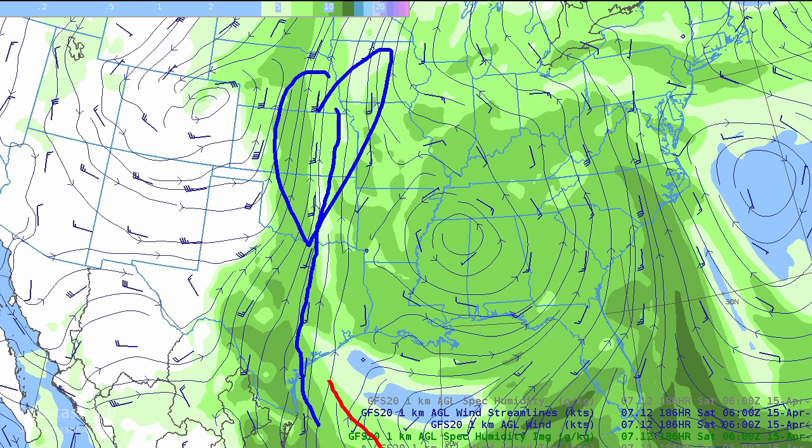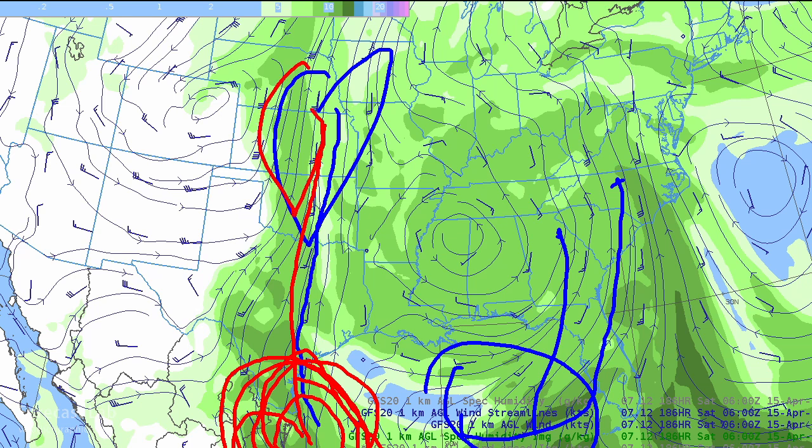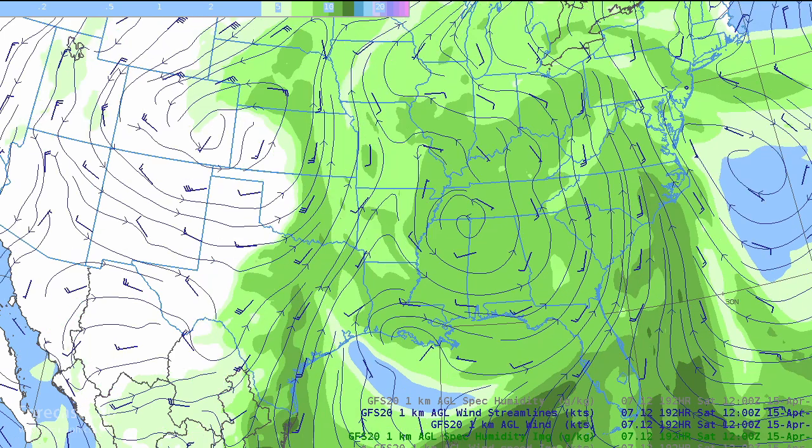Meanwhile, some of the moisture does start making it up into the Great Plains. That has its origin from the far western Gulf of Mexico — the part getting wrapped up into the storm — while the other air mass in the western Gulf heads up into the Great Plains, and that's what will drive the thunderstorm chances in the Great Plains for next weekend.